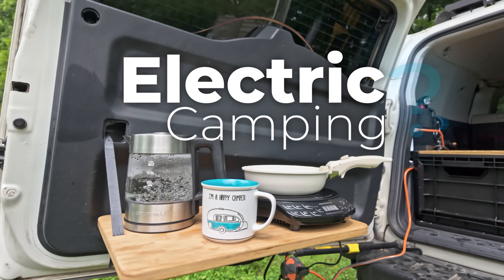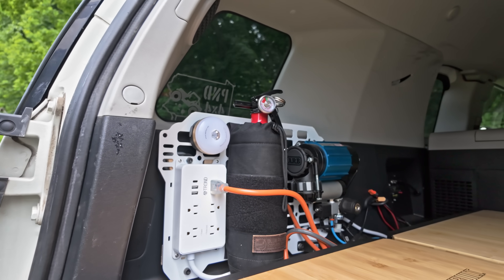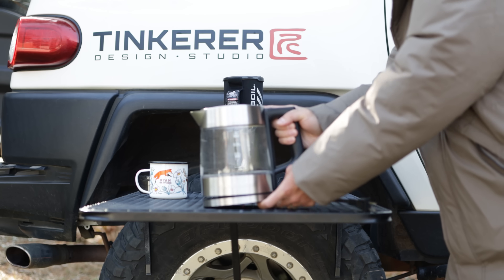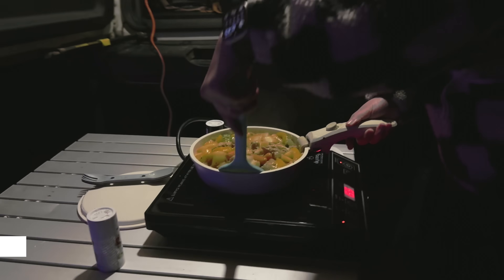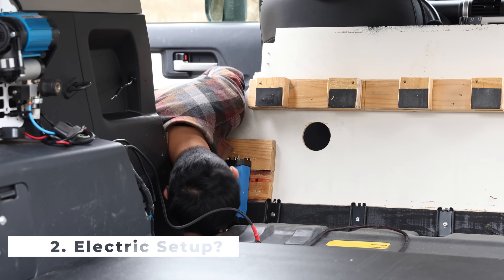Is electric camping actually practical? In late 2022, I started to experiment in my SUV, replacing traditional camping gear that burns gas with 110-volt household appliances. I made a video back then, but left some questions unanswered. Today, this experiment has been going on for over a year. So I want to make an update to that first video. Is electric camping actually better than gas? How practical is it to set up the electric system? And at last, how much does it cost? And spoiler alert, the whole thing is probably easier than you think.